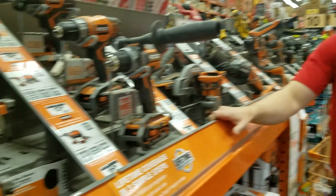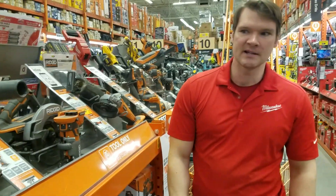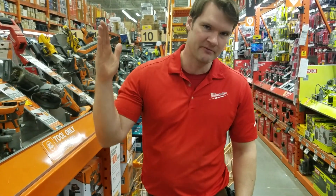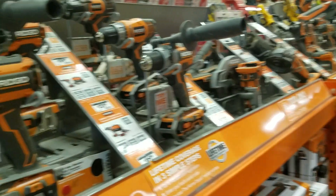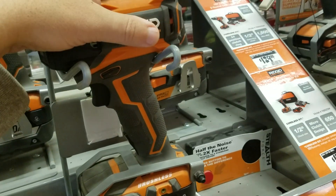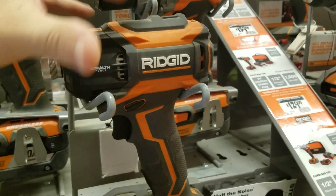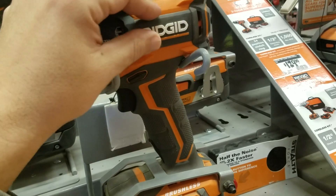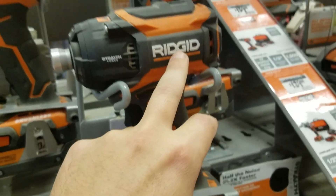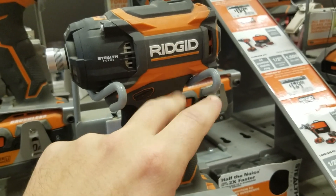TTI probably developed this because they make the tools — right in Anderson, South Carolina. Ridgid and Ryobi are very vertically integrated and they're in South Carolina. Milwaukee is kind of on its own in Brookfield, Wisconsin. So again, this is manufactured and developed by TTI — they make the tools and put orange paint in the plastic and put the Ridgid name on it.